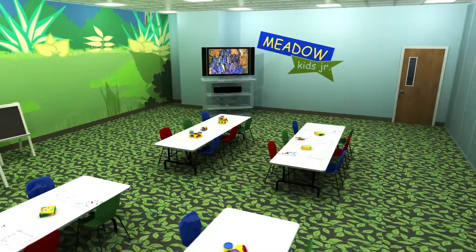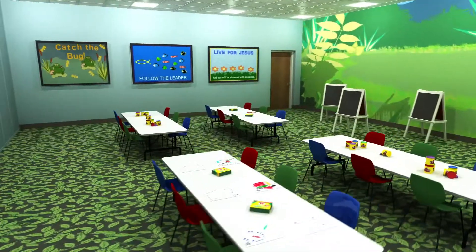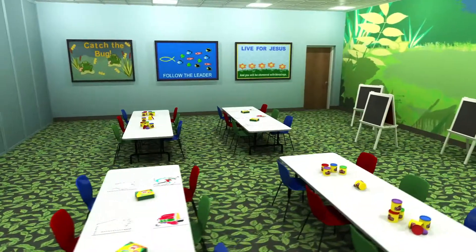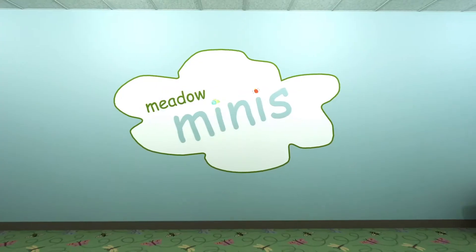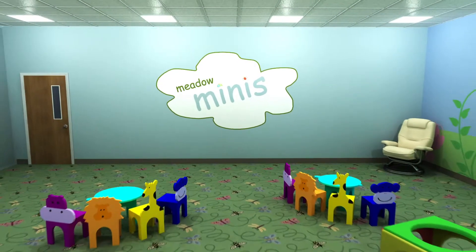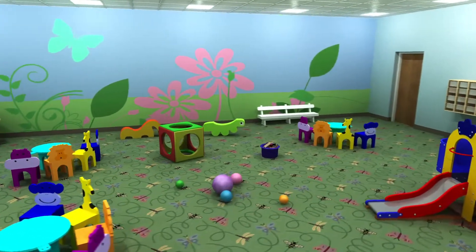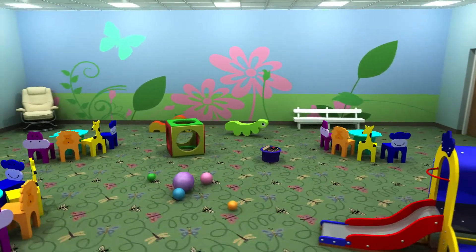Our Kids' Center will be both fun and functional. These rooms will give our kids a place to belong. Designed with color and brightness, these versatile rooms will be just right to help our kids learn about Jesus through teaching, stories, games, and songs. A movable wall will allow us to create one large room for special kids' events.